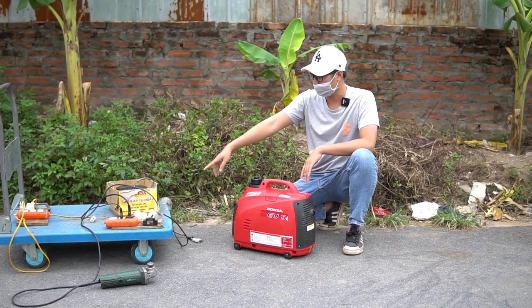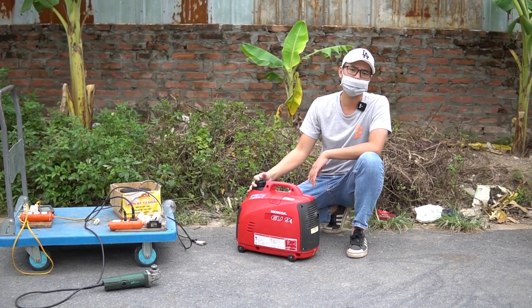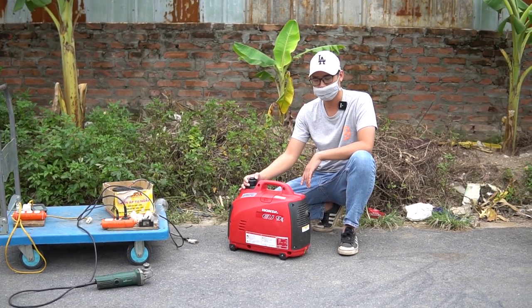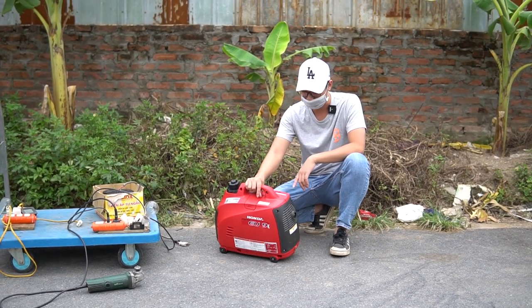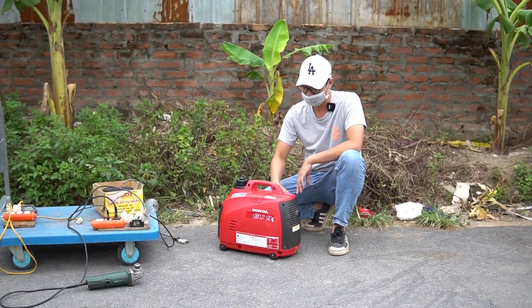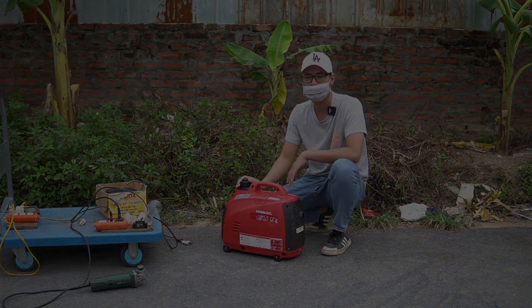Lưu ý: dòng máy này phải sử dụng qua một cục đổi nguồn nhé vì điện 100V. Cảm ơn quý vị các bạn đã quan tâm theo dõi, hẹn gặp lại ở những video sau. Nếu các bạn muốn mua thì liên hệ với Điện Máy Minh Sơn, số điện thoại ngay dưới màn hình. Giá dưới 10 triệu đồng.